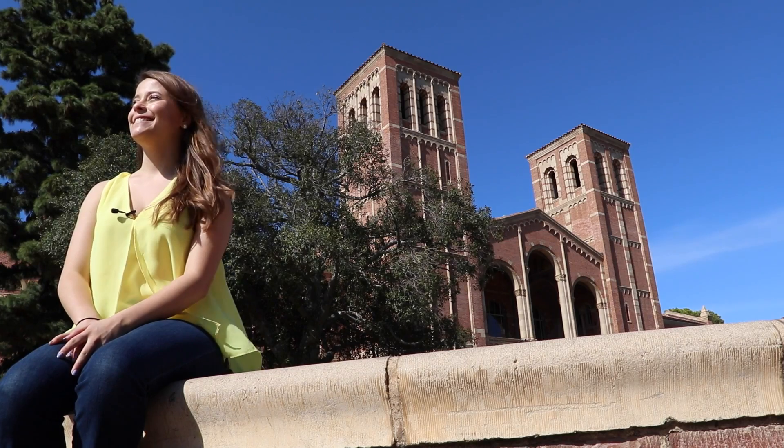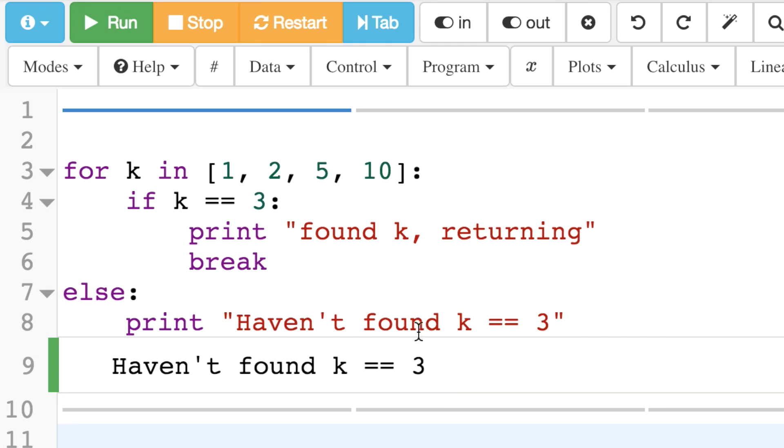I like SageMath Cloud because I never saw myself as a computer programmer, especially when I went into UCLA as a first-year undergrad. I took these classes with SageMath Cloud. It's so easy to use, especially the layout that they have, and all of the syntax highlighting that they use is very user-friendly.